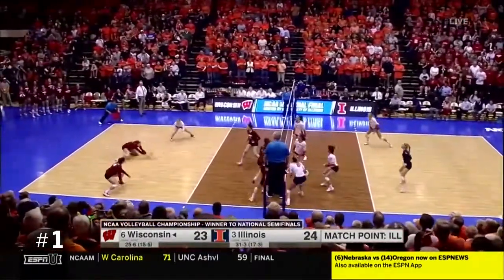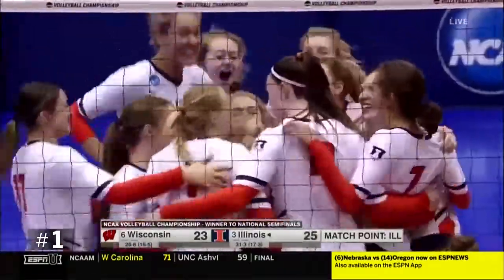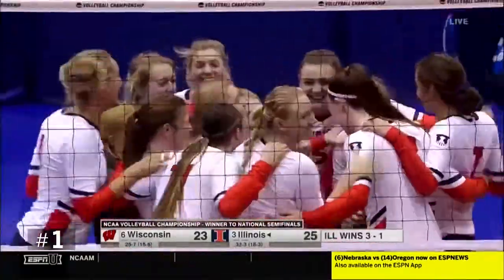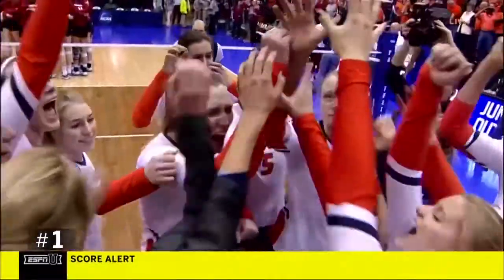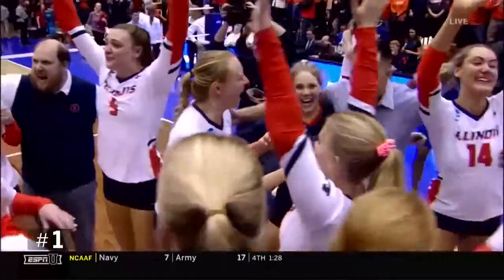That one looked like it was going out. Beth Prince does it! Illinois! Illinois! Moving on to Minneapolis! The Illinois fighting Illini have made it to the national semifinal.